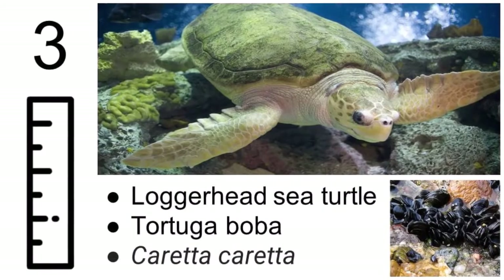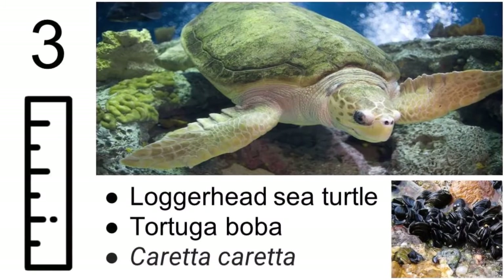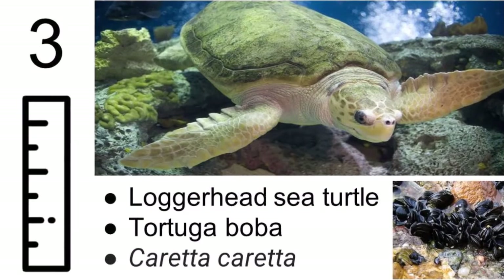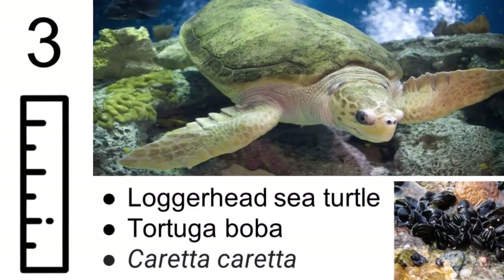The loggerhead sea turtle can grow to be about 80 inches. It eats shellfish and other marine animals, and loves to be in shallow, warm oceans. They get their name because of the size of their head, which is disproportionately big for its body size.